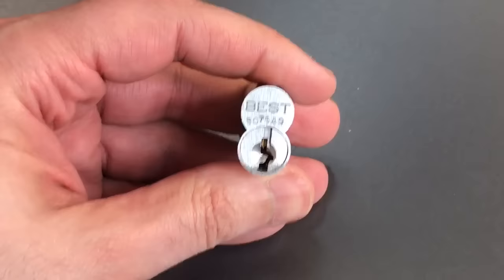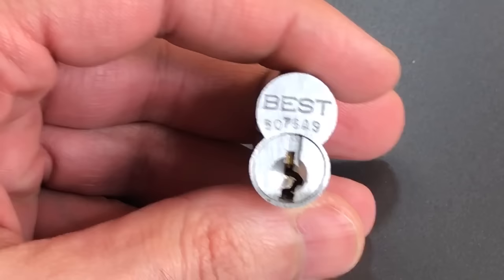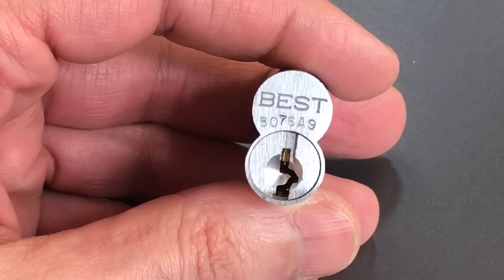In the number 3 spot, I have a Best small format interchangeable core — the WB Keyway. Another keyway with one of these crazy 90 degree turns in it, very, very tricky to get through. In fact, I have never been able to open one of these up. I have opened its brother, the WC, which is just a tiny bit less paracentric — it has a bit more of an angle right here. But the WB is one that has been beyond my reach for quite a while.